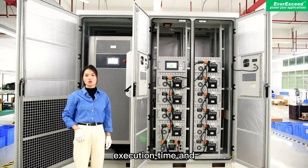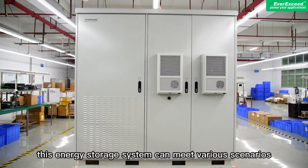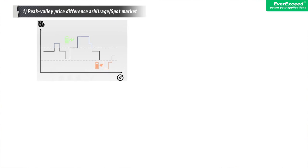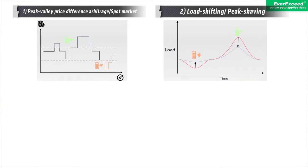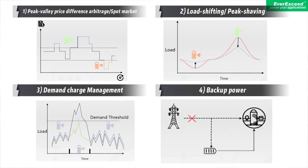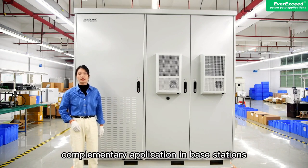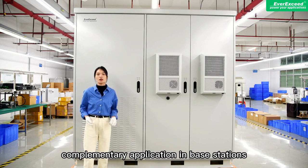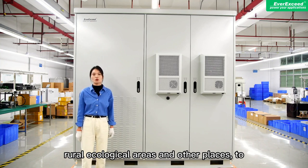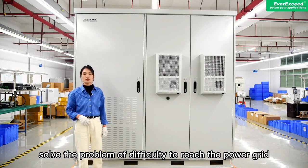Shorter project execution time and higher cost savings for the customers. This energy storage system can meet various scenarios: peak valley price arbitrage, load shifting, peak shaving, demand charge management, and backup power. This system can also be connected to photovoltaic and generator complementary applications in base stations, islands, remote mountains, rural and ecological areas to achieve self-use and solve the problem of difficult grid access.